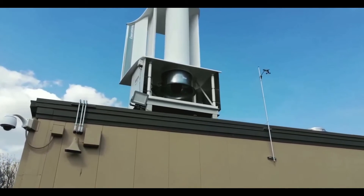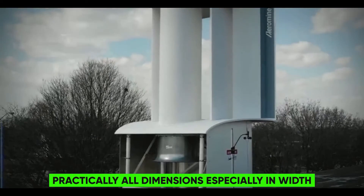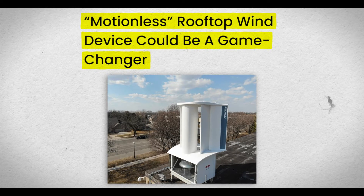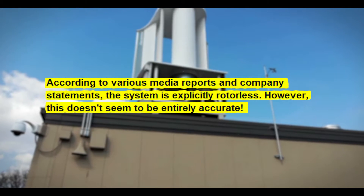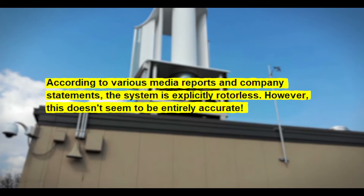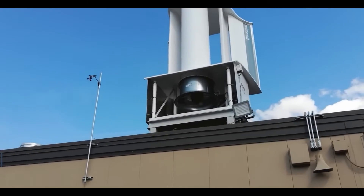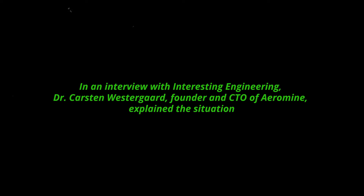In other words, the biggest problem of small wind power is finally solved. To generate more electricity with a single small wind turbine using conventional approaches, it has to be scaled up in practically all dimensions, especially in width. But how is electricity supposed to be generated from this ingenious wind flow without a rotor? Well, this is where it gets really interesting. According to various media reports and company statements, the system is explicitly rotorless. However, this doesn't seem to be entirely accurate — as can be seen in the recording, there is indeed a hidden rotor. We initially thought it might be an early prototype that was rotor-based and now uses a different system, but no.